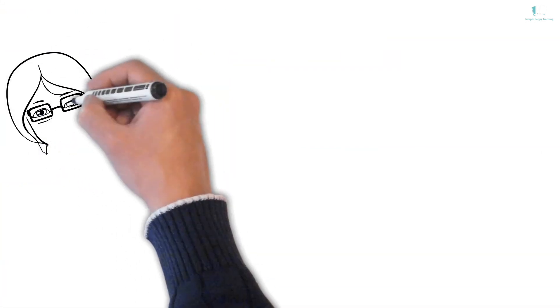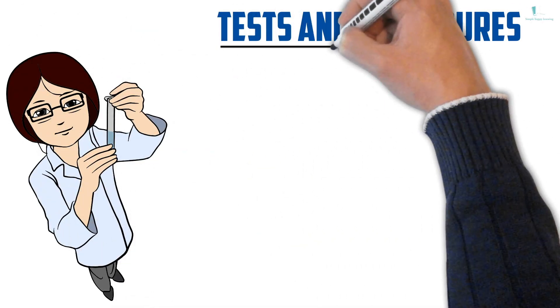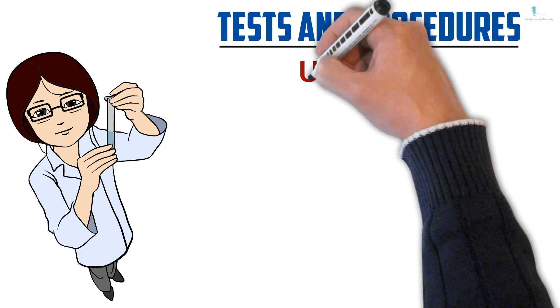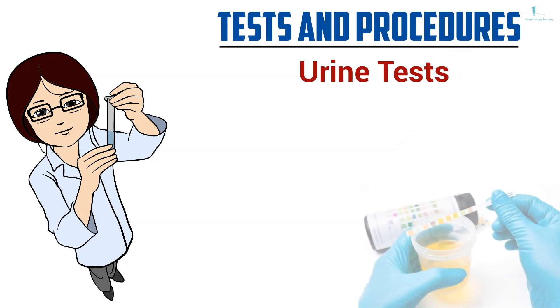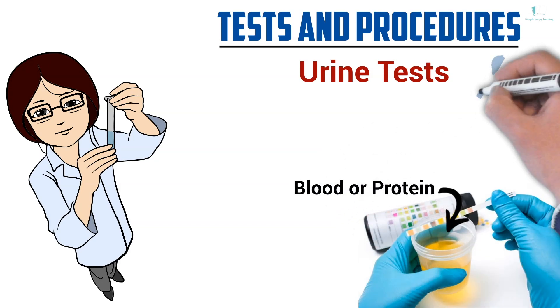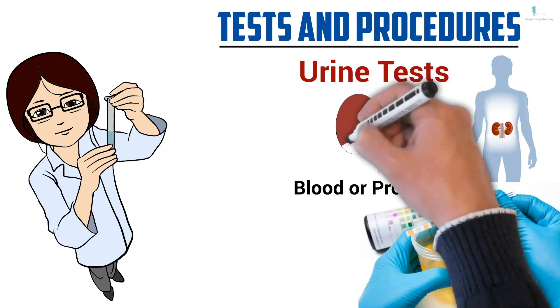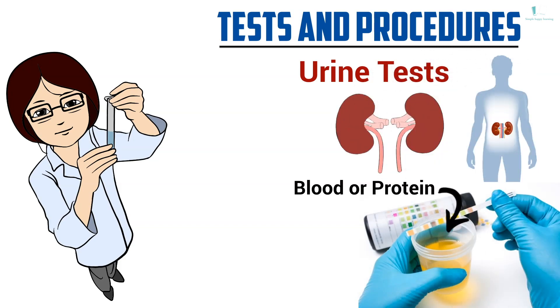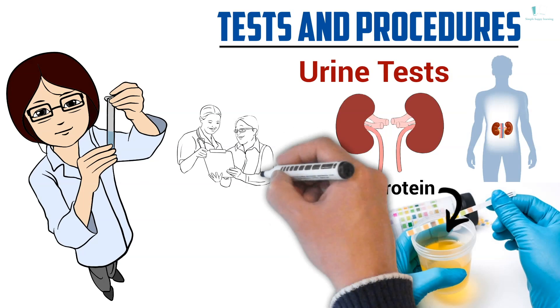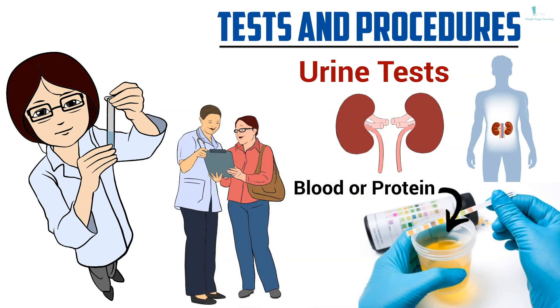You might also need specific tests and procedures to determine how severe your kidney disease is. These tests might include urine tests, done to see blood or protein in your urine. Your kidneys make your urine. If you have blood or protein in your urine, it may signify that your kidneys are not working well. Your doctor may ask you for a urine sample in the clinic or ask you to collect it at home.